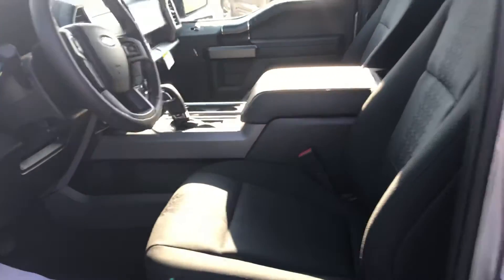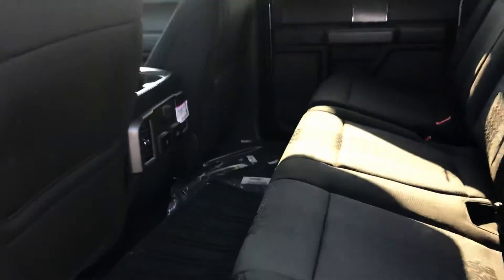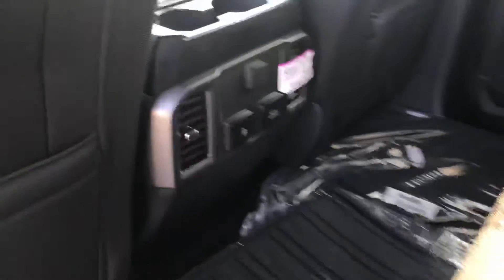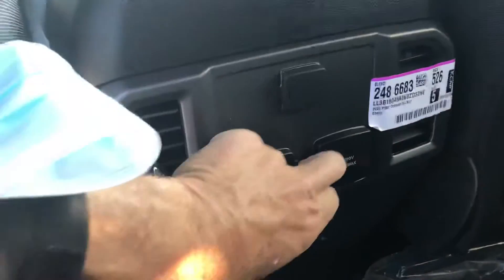I just want to point out that the F-150 is very roomy. This one's got the center console. Check out these back seats — tons of space. These seats fold up nice and easy, and you've got storage underneath. Rear ventilation, tons of power capability, and USB ports.